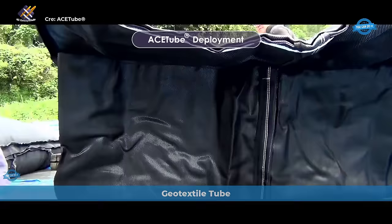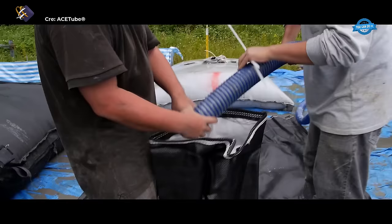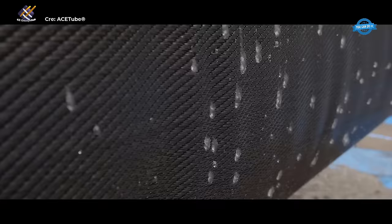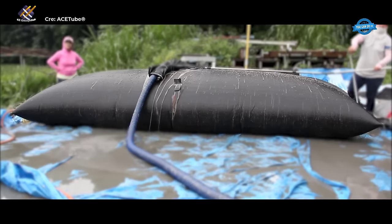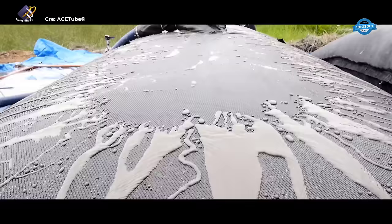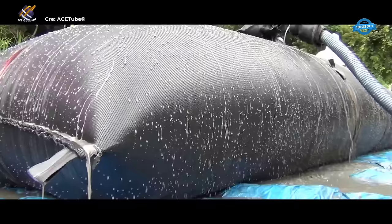The ACE tube dewatering system is an innovative solution for sediment dredging that effectively addresses the challenges associated with sediment deposition in rivers, channels, and reservoirs. Sediment deposition can have detrimental effects on water quality by increasing biochemical oxygen demand and consuming dissolved oxygen. The ACE tube dewatering system utilizes geotextile tubes with excellent solids retention performance, efficiently separating and retaining sediment while allowing water to pass through. This process not only accelerates the dewatering of sediment but also enhances the overall efficiency of the dredging operation. Once fully filled, the ACE tube can be easily transported for disposal or repurposed as a foundation for marine structures.